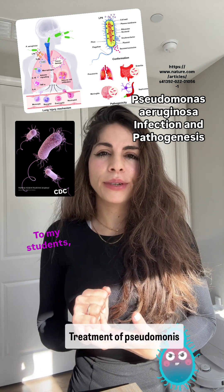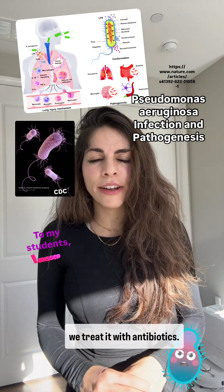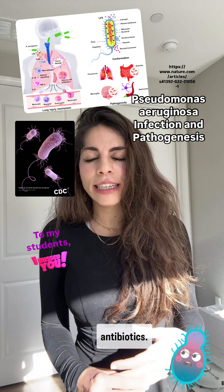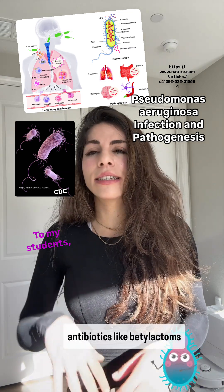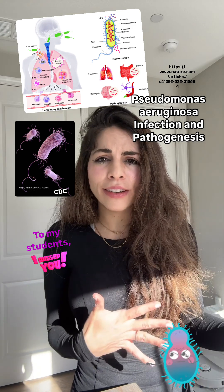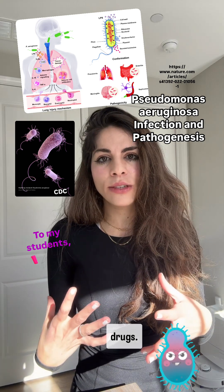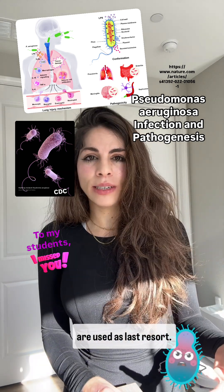The treatment of Pseudomonas infections — since it's a bacterial infection — involves antibiotics, though it is challenging because the bacteria are naturally resistant to many of them. Doctors usually use a combination of strong antibiotics like beta-lactams, carbapenems, and fluoroquinolones. In cases where the infection is resistant to many of these drugs, polymyxins are used as a last resort.